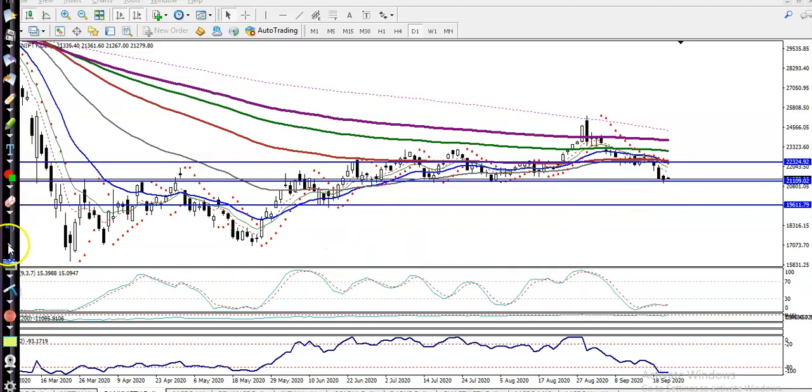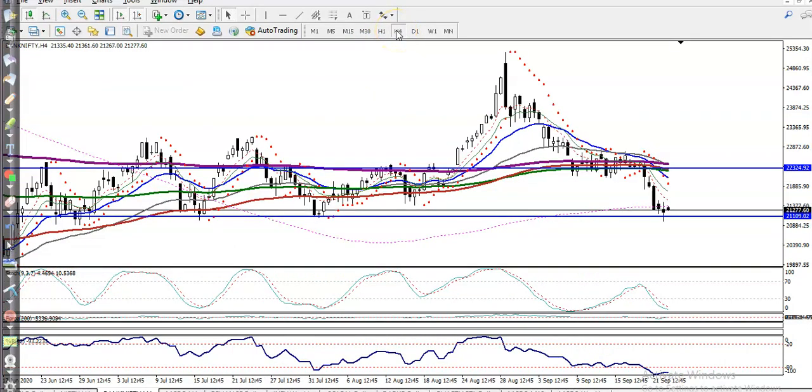Now let's jump to a smaller time frame — H4. In the H4 chart there is a 200 simple moving average, and I'm looking for a buy confirmation. Once that appears, I'll definitely go for buy. Or if price breaks this supporting line, I'll start selling.